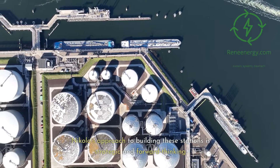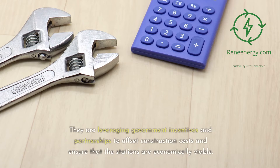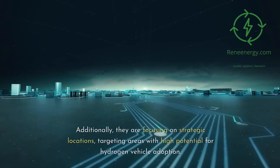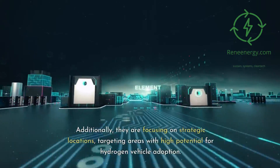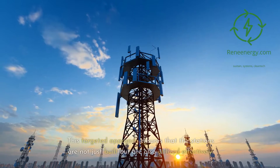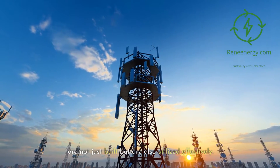Nikola's approach to building these stations is strategic and forward-thinking. They are leveraging government incentives and partnerships to offset construction costs and ensure that the stations are economically viable. Additionally, they are focusing on strategic locations, targeting areas with high potential for hydrogen vehicle adoption, ensuring that the stations are not just built but are also utilized effectively.